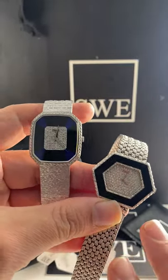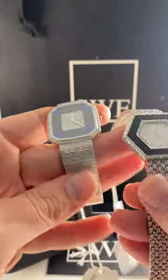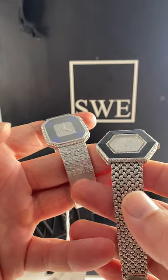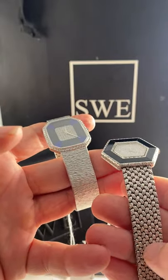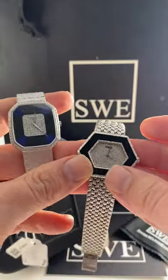Both of these are beautiful 18 karat white gold watches, which come with fixed bracelets, although two very distinctly different patterns. You've got a more subtle wavy pattern here, and a bit more of a hemp rope pattern on this one to my right. But all in all, beautiful.